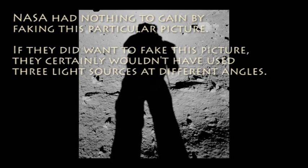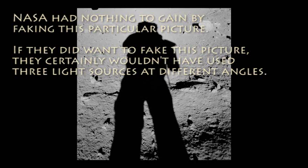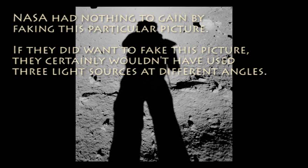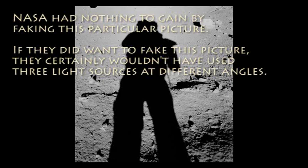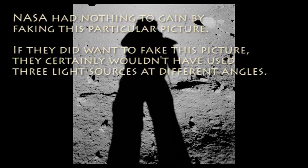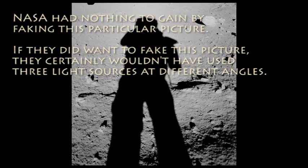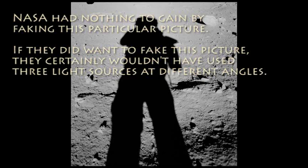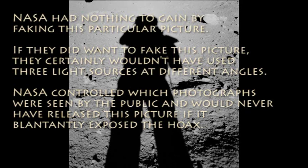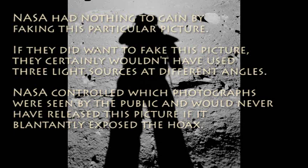There is no reason for NASA to use multiple light sources when taking this photograph. Let's now say that, at nearly impossible odds, this picture was somehow accidentally taken during a moon set photo shoot. Would you release it to the public, and still have it freely available on your website nearly 40 years later? Or would you immediately destroy it to ensure that it was never published? NASA had control over all of the Apollo photographs seen by the public, and would never have released this picture if it so blatantly exposed their deception.